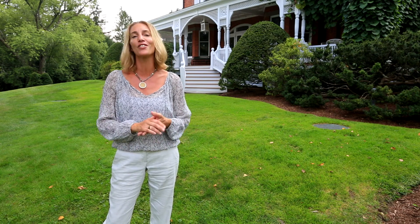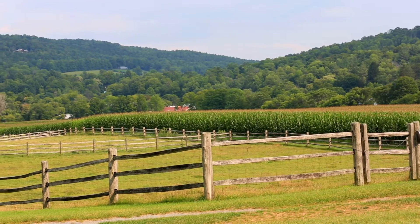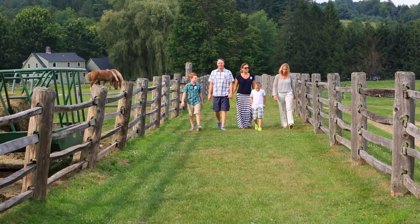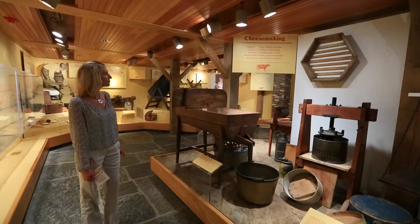After the park, head over to the Billings Farm Museum. This working agricultural and dairy farm, dating to 1871, offers hands-on experiences in 19th century farm and country life throughout the year.